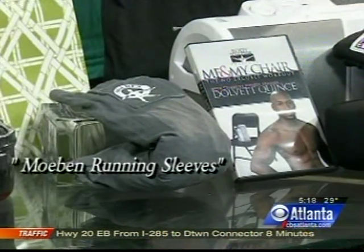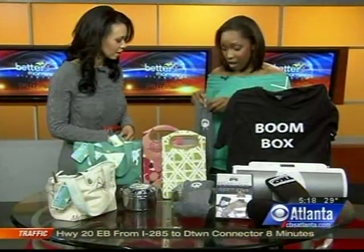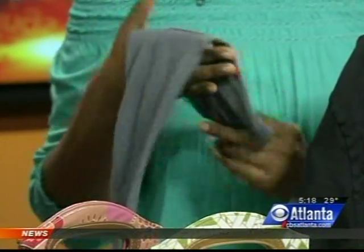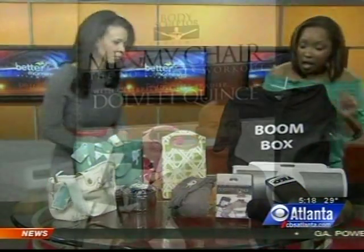These are Mobin running sleeves. This is kind of the way to say, all right, I know it's cold outside, but I'm going to go for a run or a walk anyway. You slip your arms inside — they're super cute. You can get them in all different kinds of colors, and they also have a pocket for your MP3 player, your change, your ID, so you can keep it all together and just jet out the door.